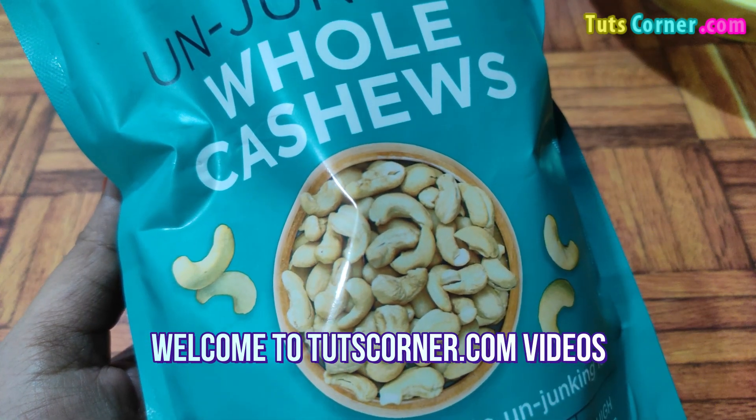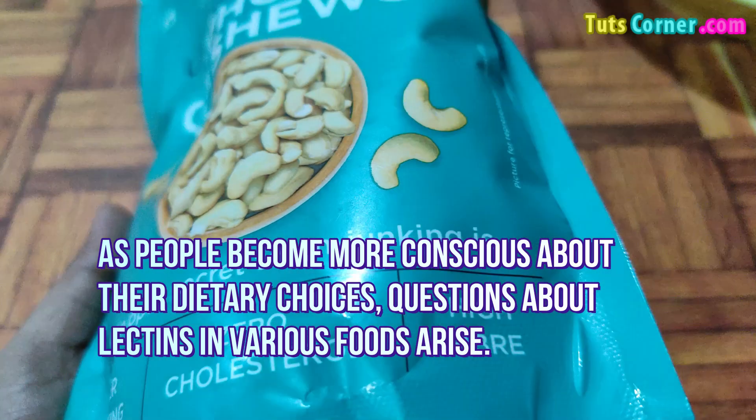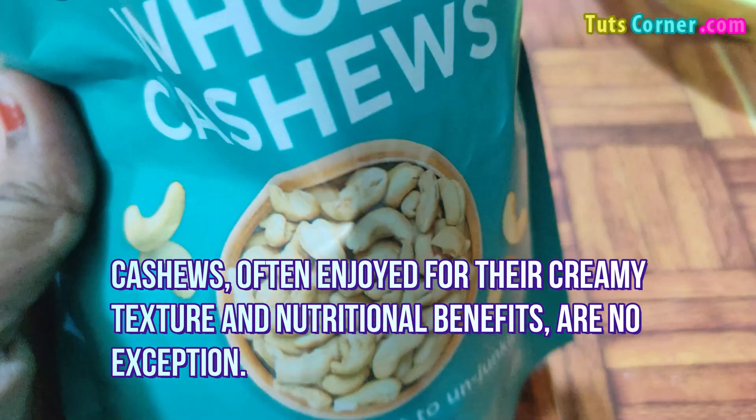Hello friends, welcome back to TootsCorner.com videos. Do cashews have lectins? As people become more conscious about their dietary choices, questions about lectins in various foods arise. Cashews, often enjoyed for their creamy texture and nutritional benefits, are no exception.